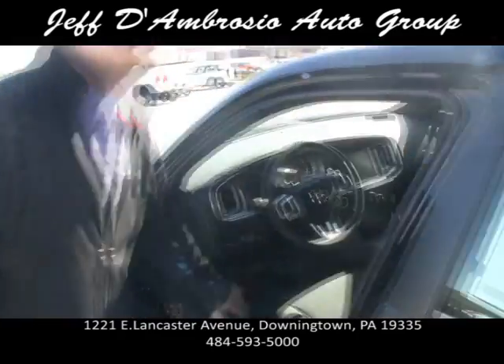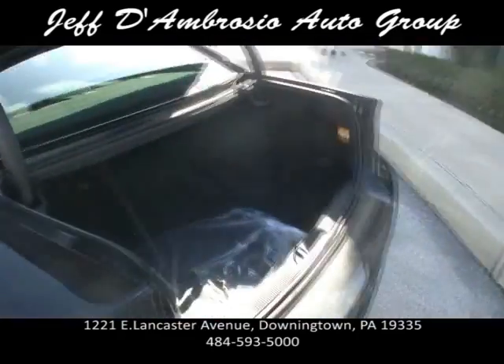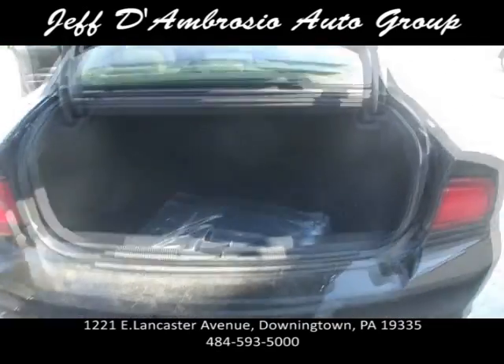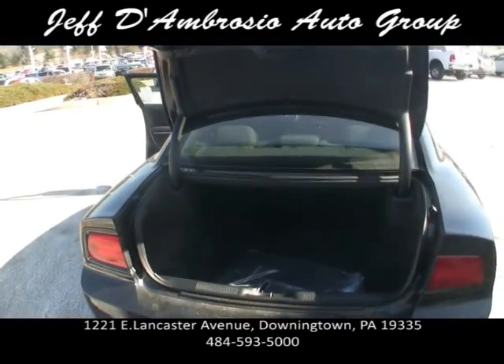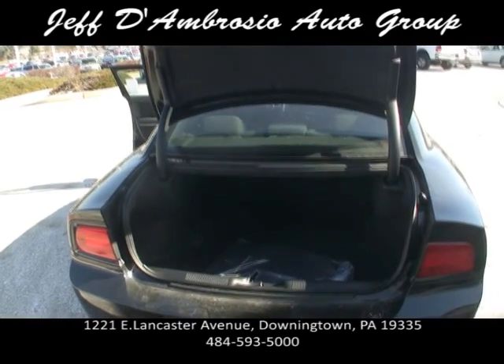Let's take a look at the trunk. You just hit that button, pops the trunk all the way — you can also do it with the key fob. So if you've got groceries in your hand or golf clubs, you could probably fit four golf bags in there if you're a golfer.